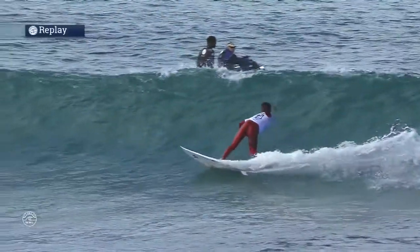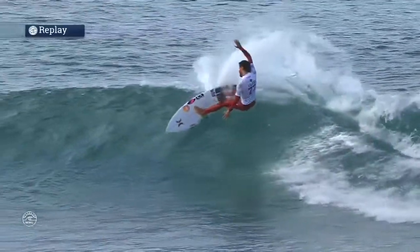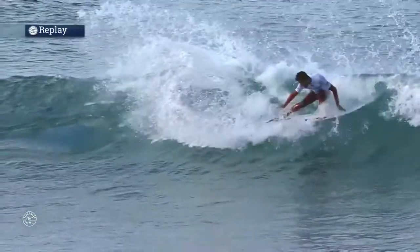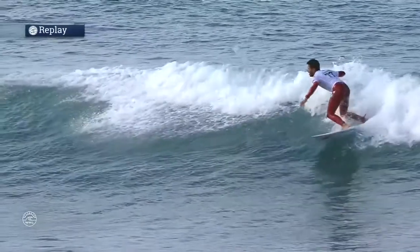That first opening snap — this is textbook fluidity. He actually gained speed out of that vicious little slice right there. The speed is what made that carve so tangible.